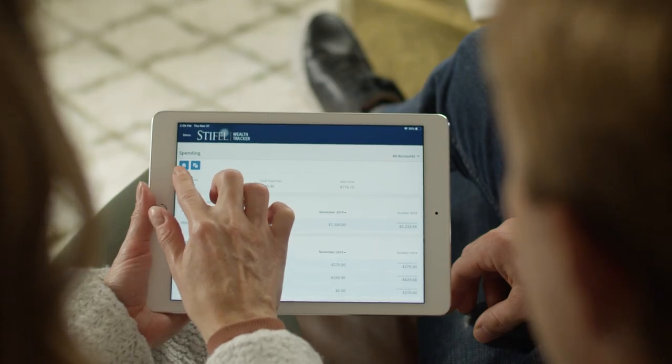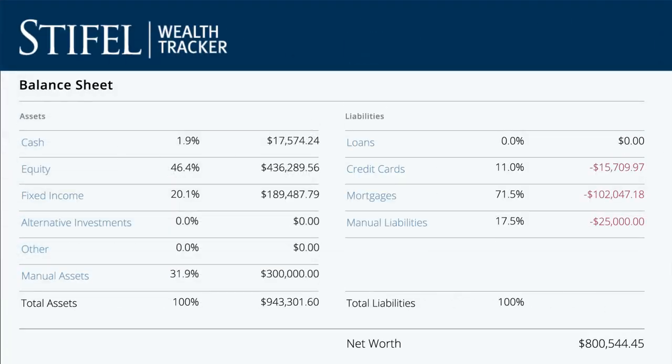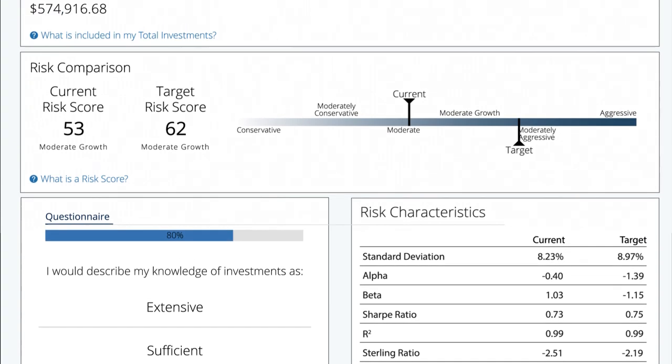Compare what you own to what you owe, and create a personal balance sheet to make better informed financial decisions. You can even complete a risk assessment to see if your investments align with your financial goals.